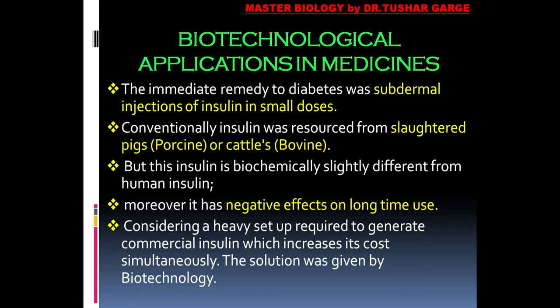Beyond the biochemical differences, there was another point to consider: producing porcine or bovine insulin required a large number of animals to be slaughtered. Their pancreases had to be removed, processed for insulin, purified, packaged, and marketed. This was a very tedious and commercially very expensive process. The solution to this problem was ultimately given by biotechnology.